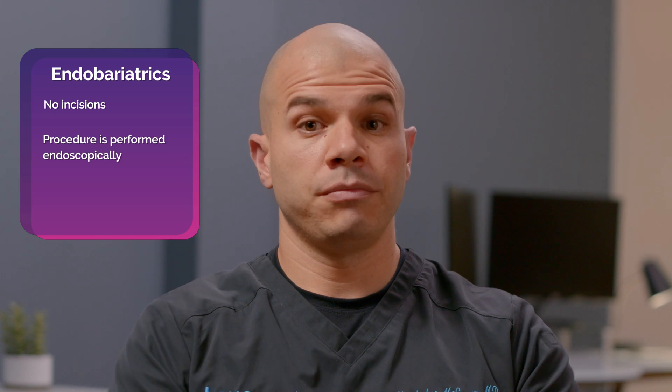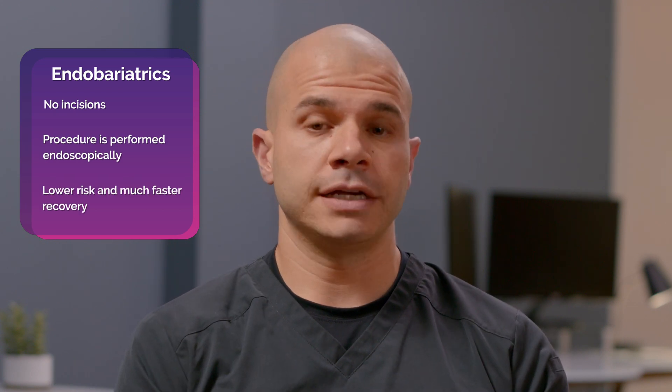Endobariatrics is a new field within weight loss that provides non-surgical treatment options for patients. With endobariatrics there are no incisions — everything's done from within. That means lower risk and much faster recovery.